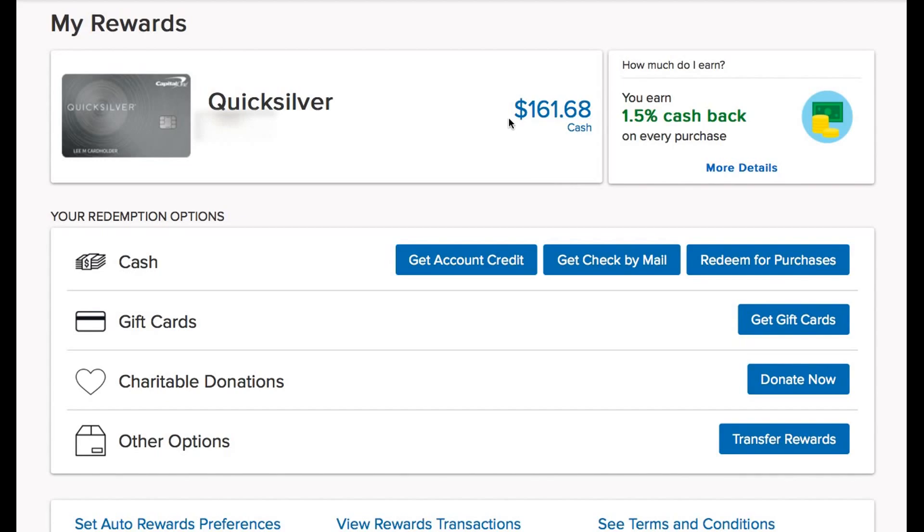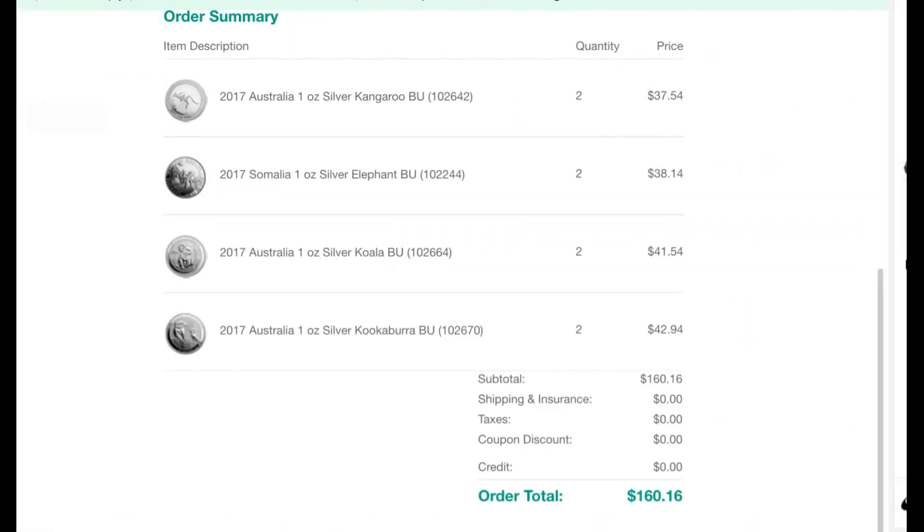If you guys are interested in doing the same thing, I do have a link in the description below, and it is for a Chase Freedom card, and they're doing the same deal — spend $500 in the first three months and get $150 cash back. It's a great rewards card. I do use that one quite often, and it's got a bunch of travel rewards too. So this is what I picked up from Atmax.